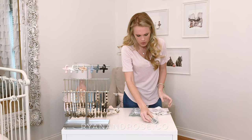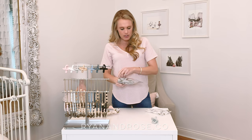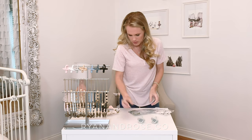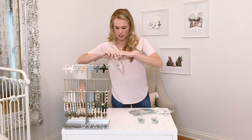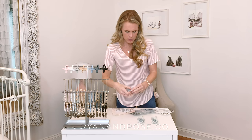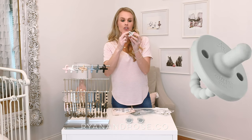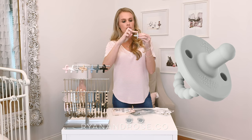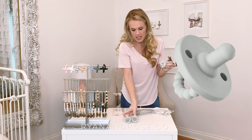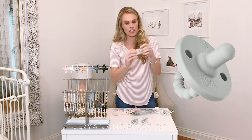Looking at all three different styles of our cutie pads, the teether and the shield are all exactly the same. The only thing that is different is the actual nipple. So you can see this is the teether part, this is the shield part, and this is the nipple part. The shield and the teether are exactly the same in all three styles.